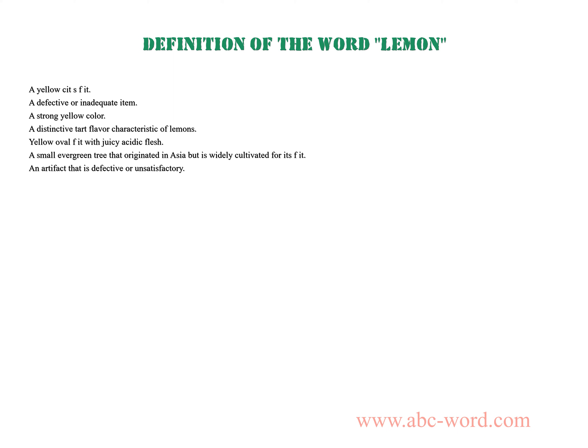Yellow oval fruit with juicy acidic flesh. A small evergreen tree that originated in Asia but is widely cultivated for its fruit. An artifact that is defective or unsatisfactory.